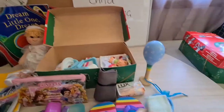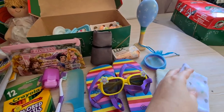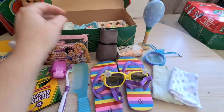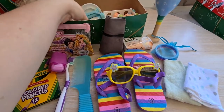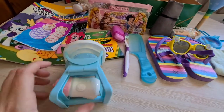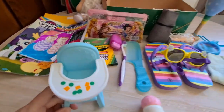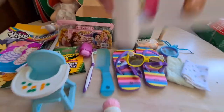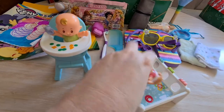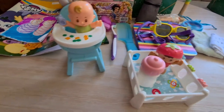She has two face washers — the baby-sized ones. She has this Little People baby set with a high chair and a cot — or playpen — with two little babies to play with, and a bottle.